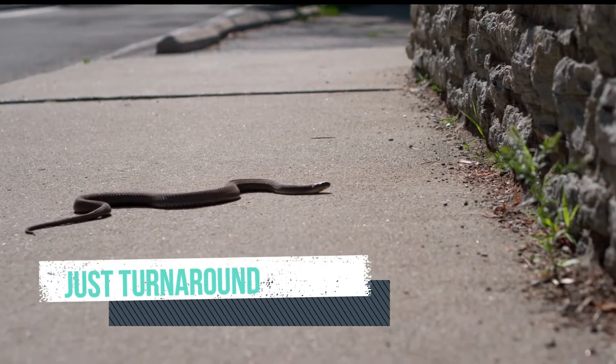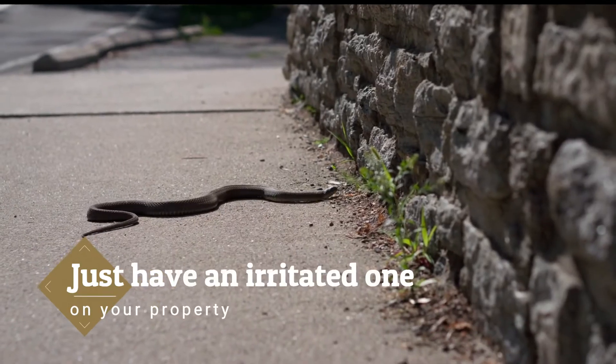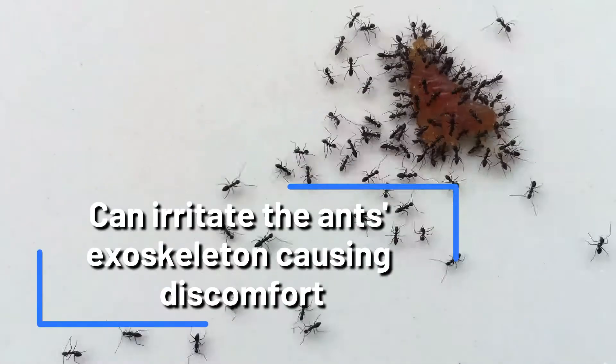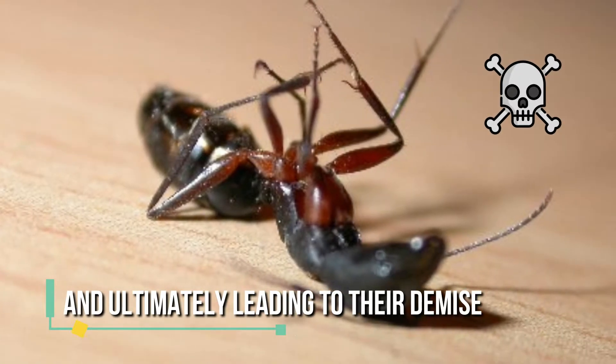Some snakes may just turn around and go back the way they came, whilst others may hang around and you just have an irritated one on your property. 2. Ants. Sulfur powder can irritate the ants' exoskeleton, causing discomfort and ultimately leading to their demise.